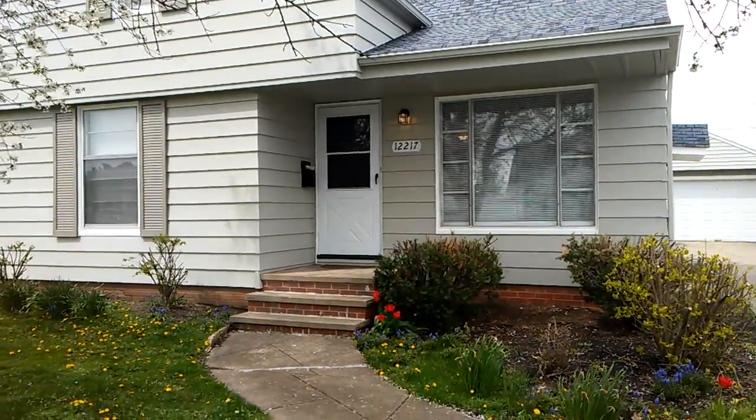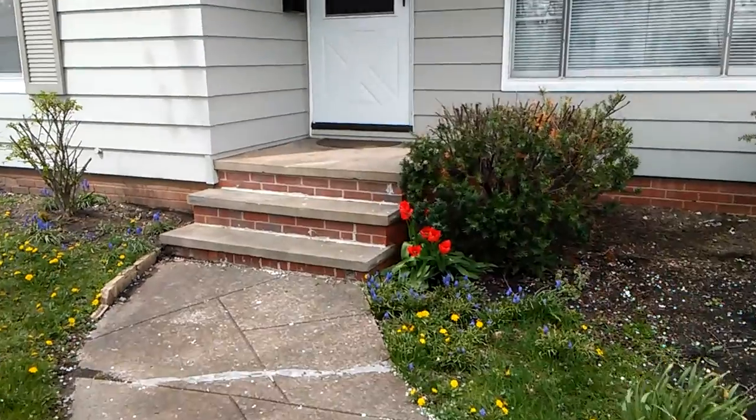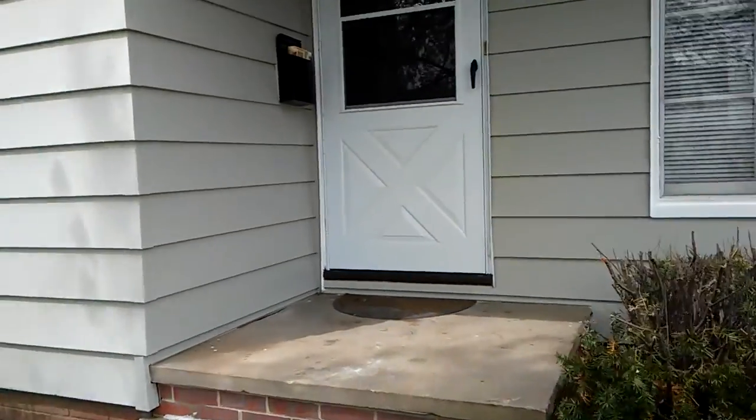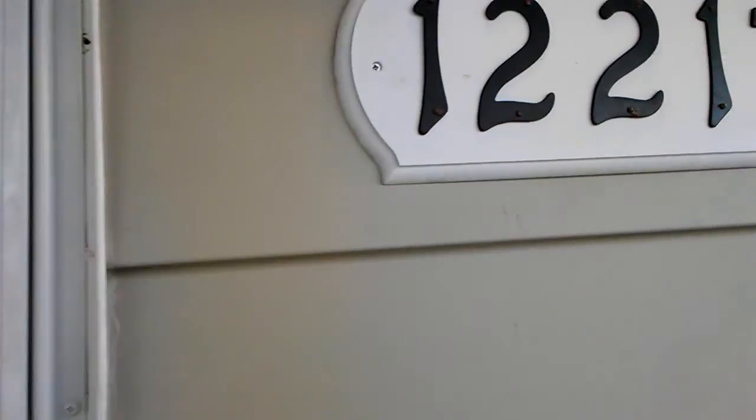We are at 12217 Grannis. I also live in the room. That's the closet.